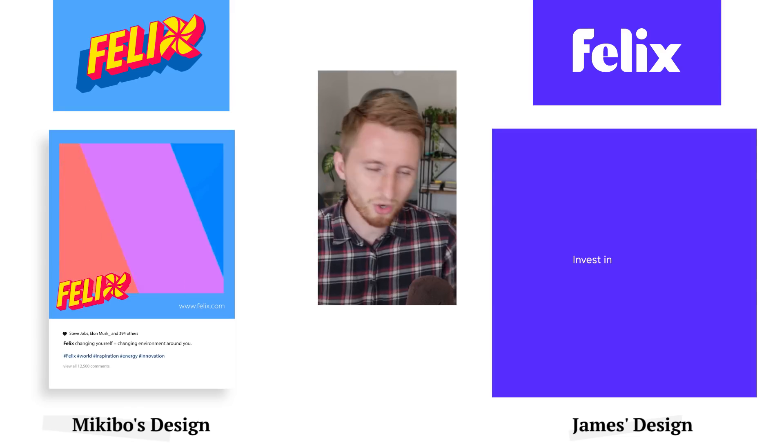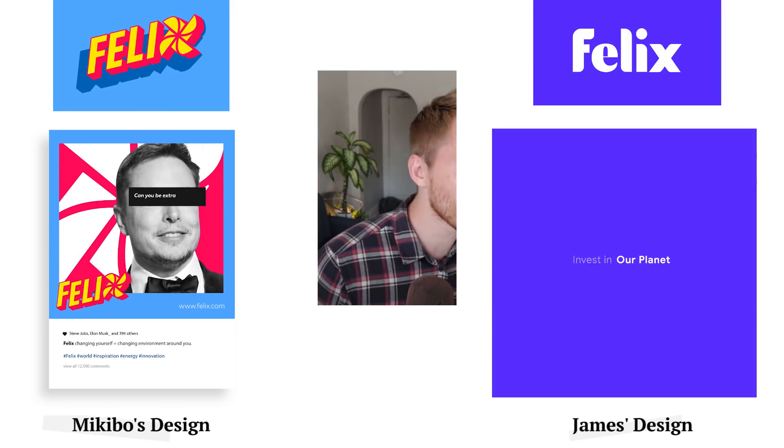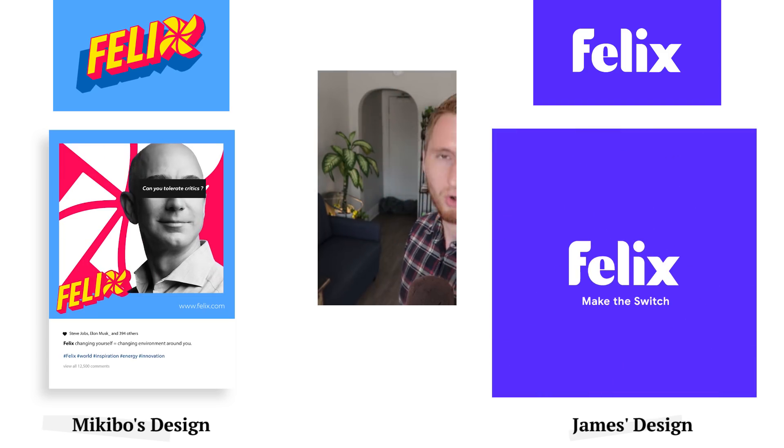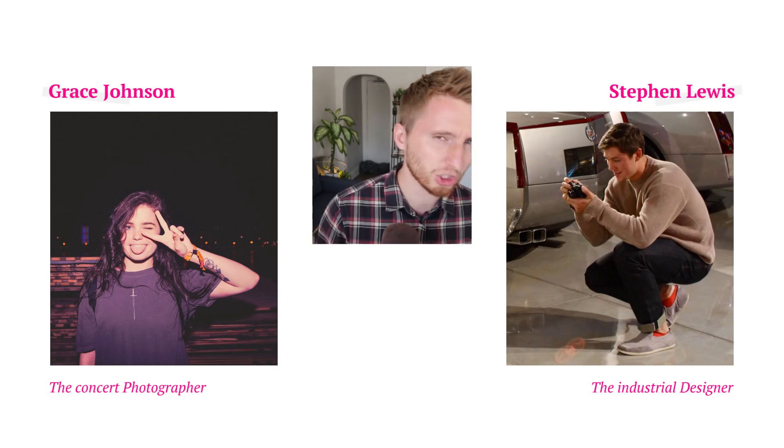James explains that a predominantly single-tone design was used to create contrast against predominantly photographic posts. The ads are fast-paced and concise to compete in a space with very short view time. I really like this purple-blue color — very nice. Let's vote: who did the better job for Felix — Mickey Bow or James?